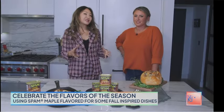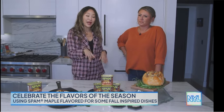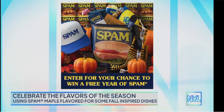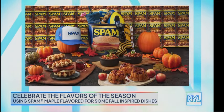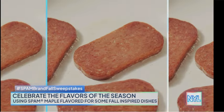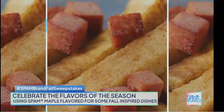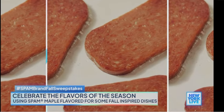Spam is celebrating the flavors of the season by asking fans to submit their best recipe using the Spam Maple Flavored. Now through October 11th, fans can enter the Spam brand first day of fall sweepstakes by sharing their most creative, flavorful, and versatile recipes on social media, tagging the brand and using hashtag Spam Brand Fall Sweepstakes, all for a chance to win a year's worth of Spam products.